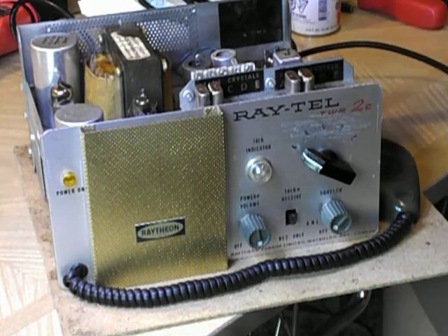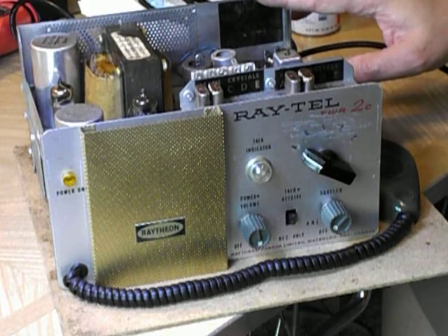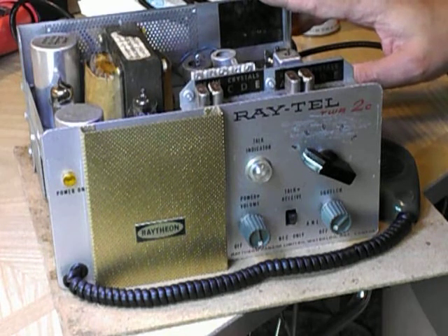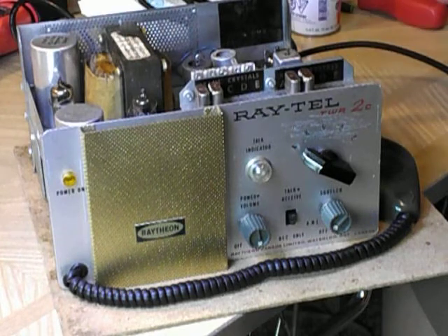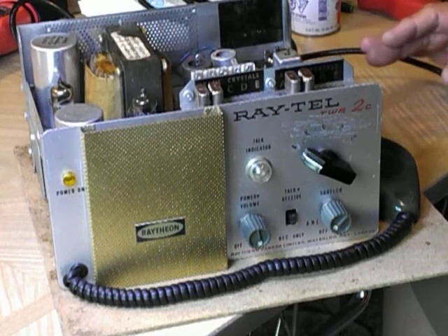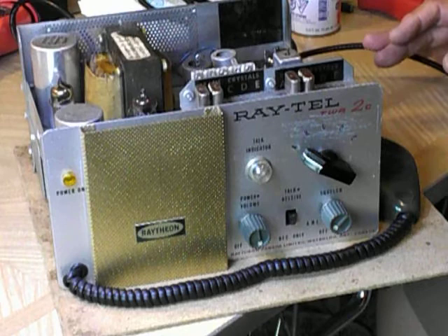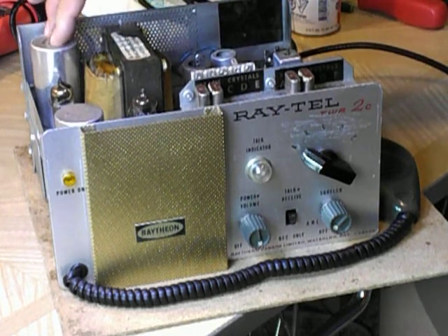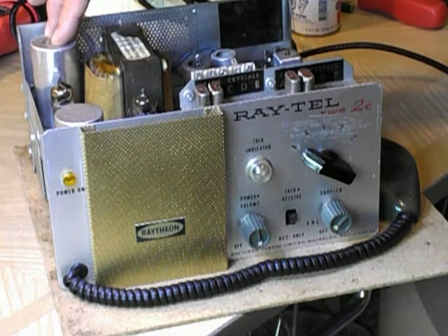This is an all-tube, all basically hand-wired unit. Dual conversion IF, which is kind of neat, keeps a lot of the noise. Can be run on 120 volts, 12 volts DC, or 6 volts DC. Has a multi-vibrator — has a rebuilt one by a local rail shop that doesn't operate anymore.